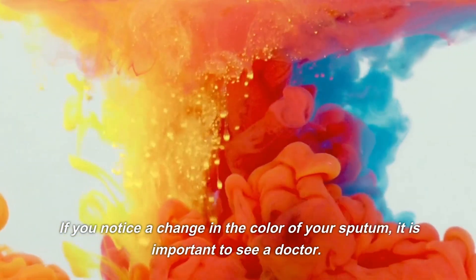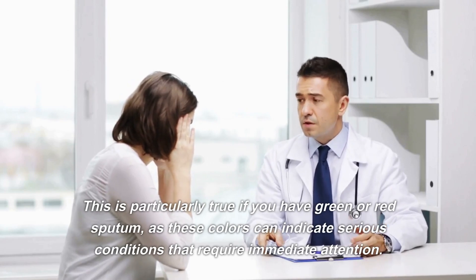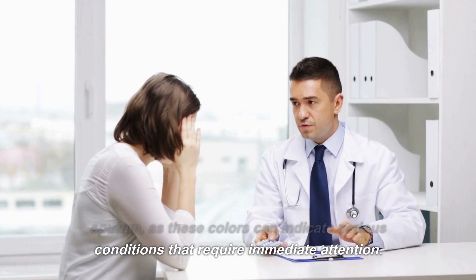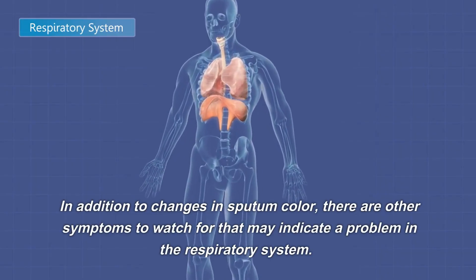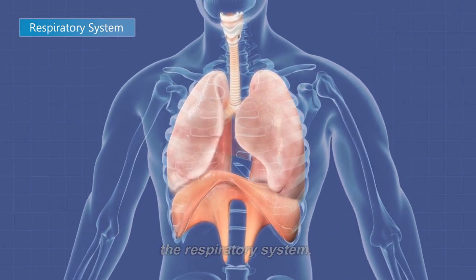If you notice a change in the color of your sputum, it is important to see a doctor. This is particularly true if you have green or red sputum, as these colors can indicate serious conditions that require immediate attention. In addition to changes in sputum color, there are other symptoms to watch for that may indicate a problem in the respiratory system.